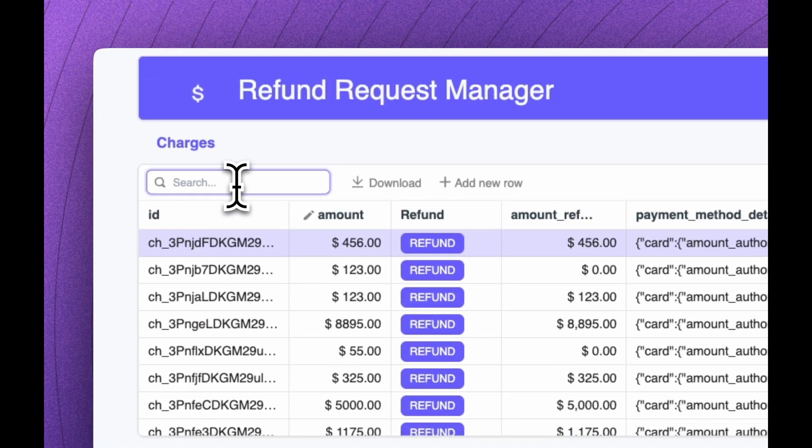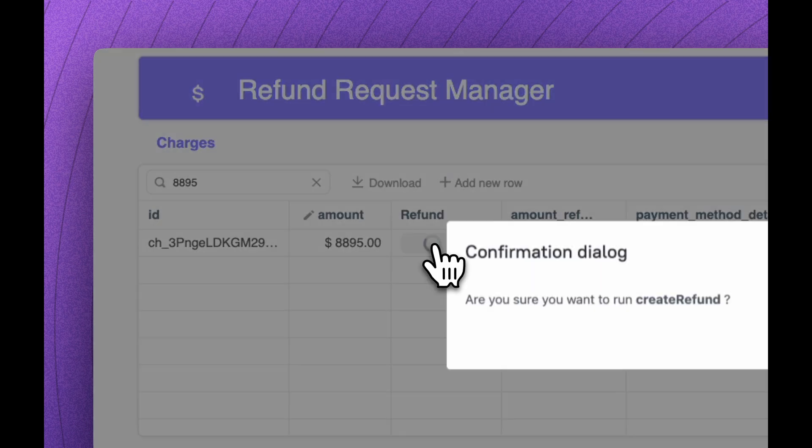And lastly, for developer and payment tools, we've added GitHub and Stripe, so you can build, deploy, and bill, all without switching tools.